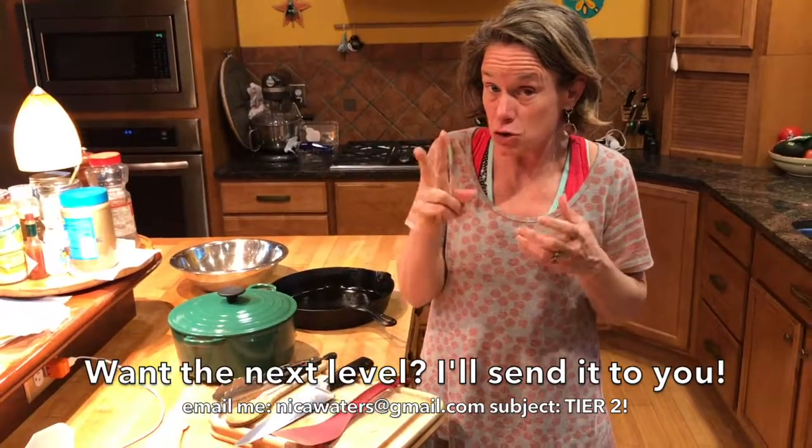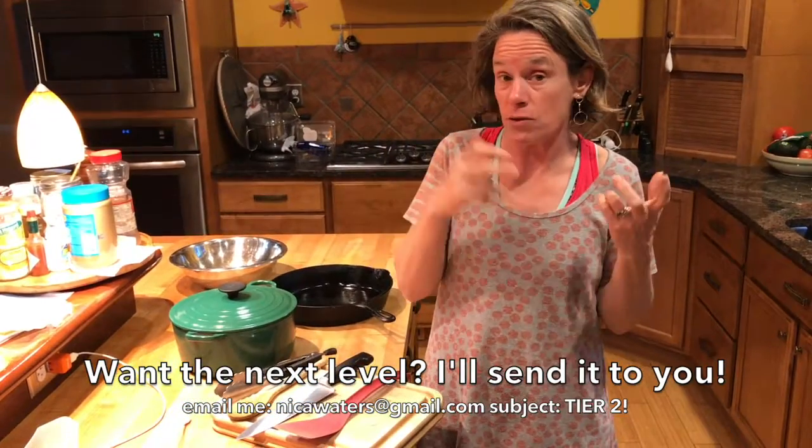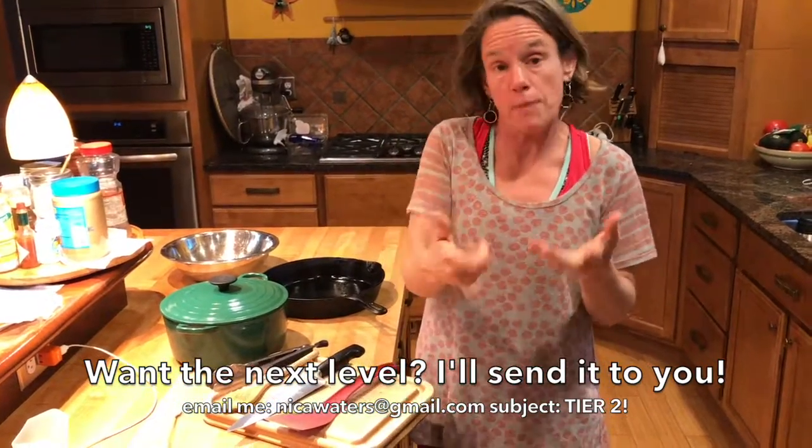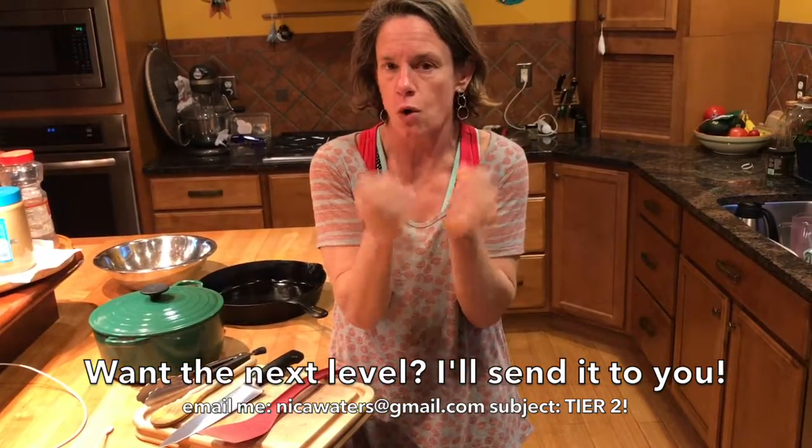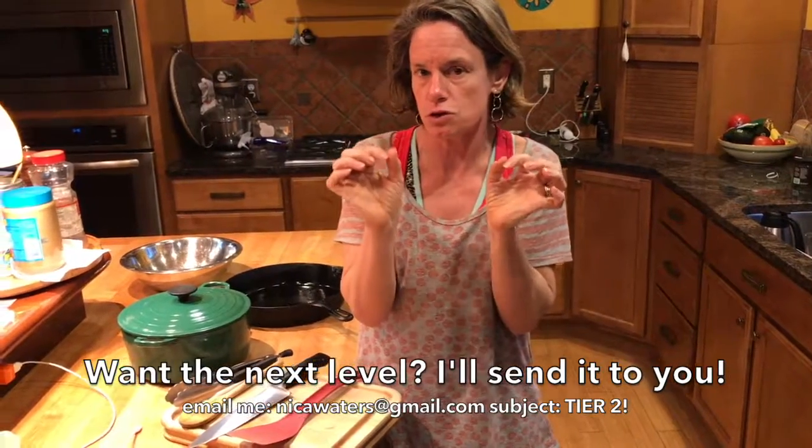Want to know what the next level is — kind of tier two — if you want to get into baking and roasting and some specialty things? Drop your email down below and I will be happy to send you your own personal, private video just on what I consider the tier two tools.